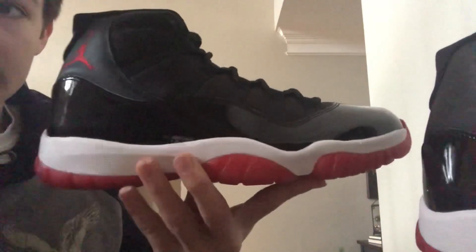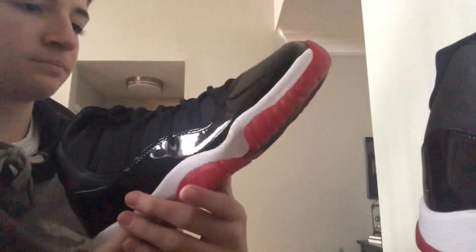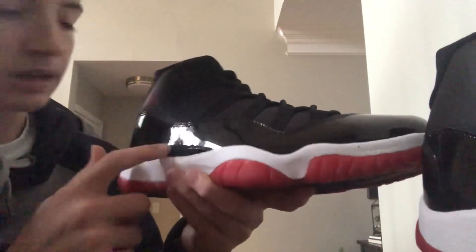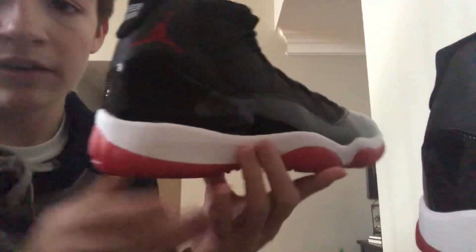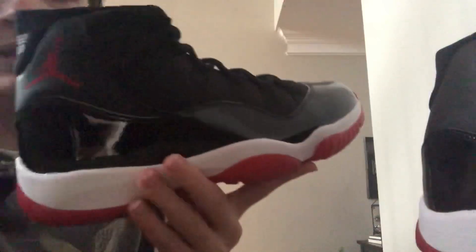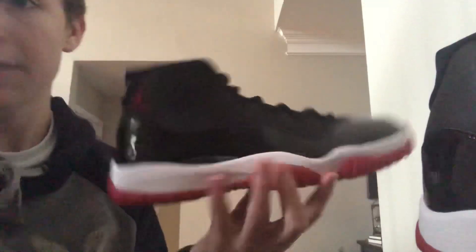Let's take a look at these Bred Jordan 11s. They got the 23 on the back, the red sole. It's a pretty simple colorway — the Bred: red, black, and white. And that's it, that's all you're gonna see on the shoe.